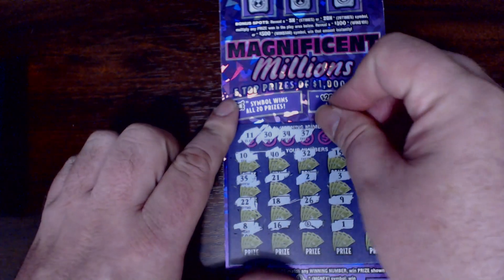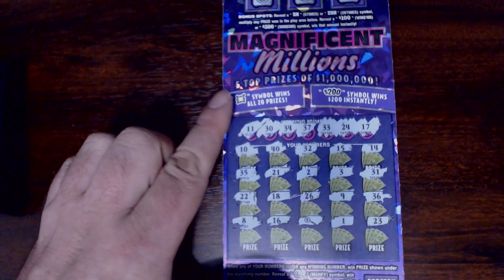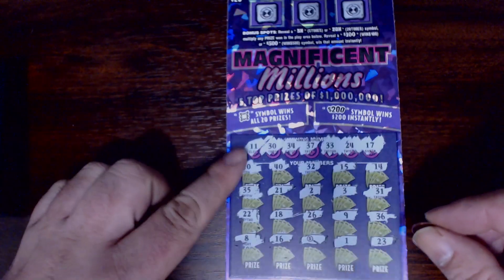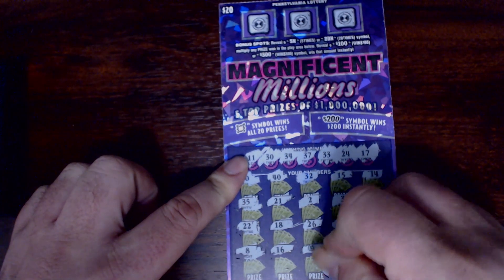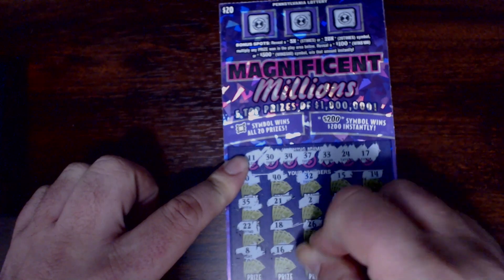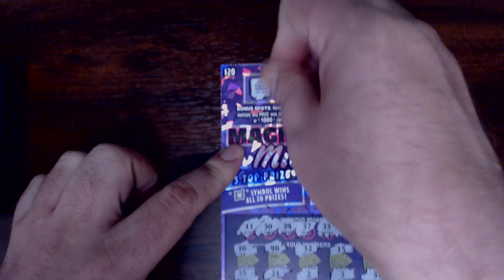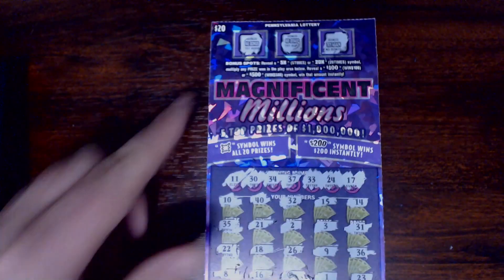Let's see if we have any other matches — how about 17, 24, or 33? Nothing there. We'll save that bonus section for last. Down here it looks like zeros for $20. Can we get a 5x up top, maybe make it a $100? No bonus, no bonus — try again. So we have $20 on the first one.